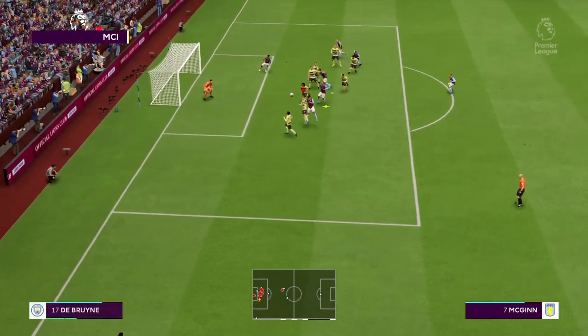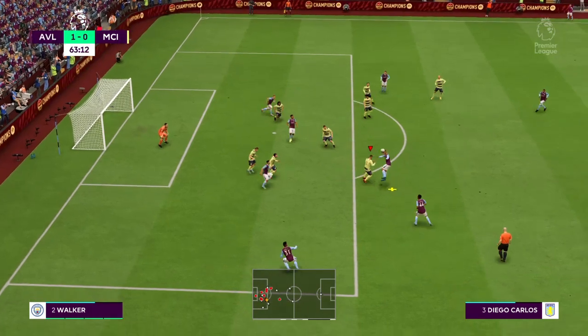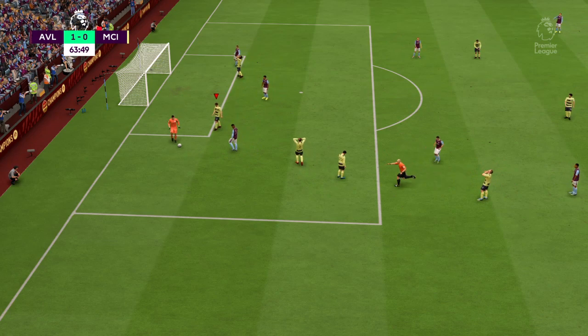So the corner played into the box. A City free kick forthcoming.